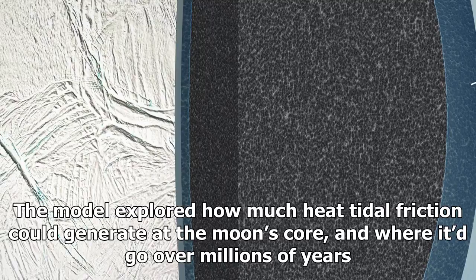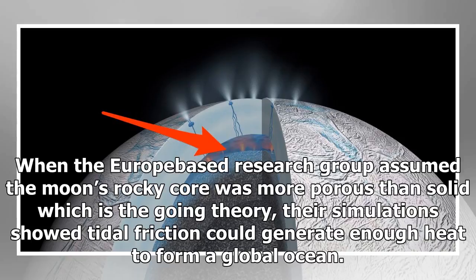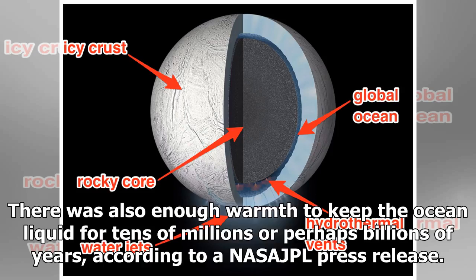When the Europe-based research group assumed the moon's rocky core was more porous than solid — which is the going theory — their simulations showed tidal friction could generate enough heat to form a global ocean. There was also enough warmth to keep the ocean liquid for tens of millions, or perhaps billions, of years.